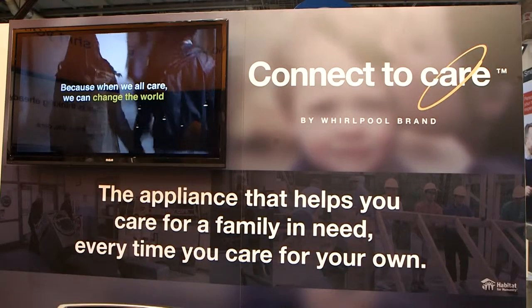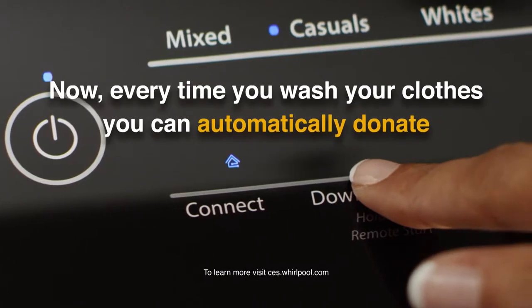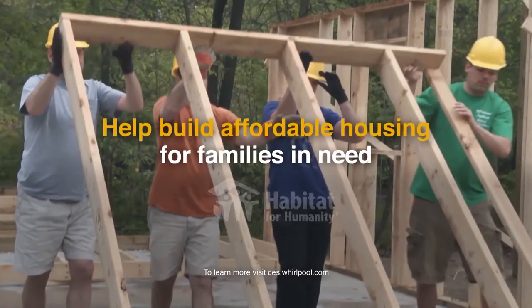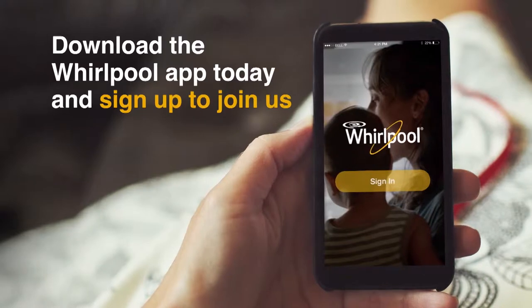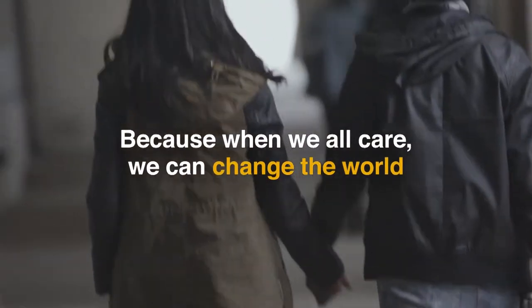How is Whirlpool integrating connected technology into their products at CES 2016? One way is through a program called Connect2Care, which allows consumers to donate a small but meaningful amount to Habitat for Humanity every time they run a load of laundry, helping not only your family but also families in need of more affordable housing.